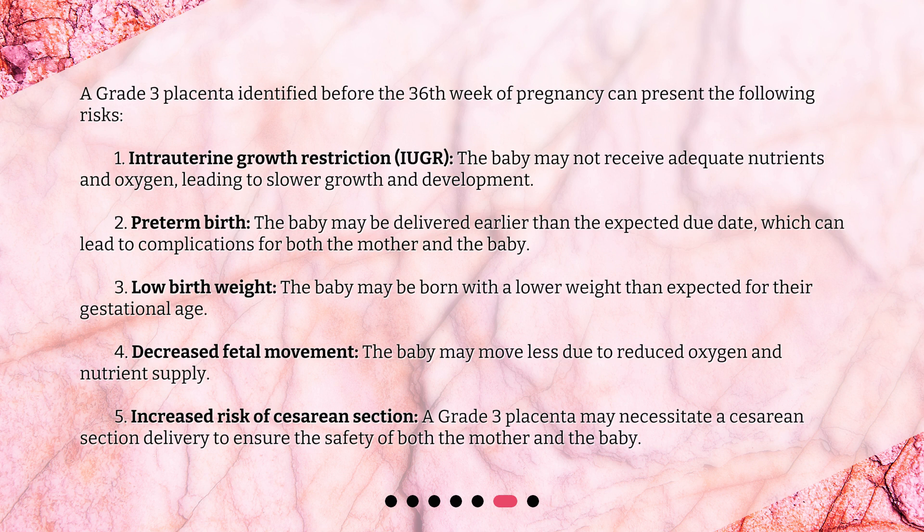Second, preterm birth: the baby may be delivered earlier than the expected due date, which can lead to complications for both the mother and the baby. Third, low birth weight: the baby may be born with a lower weight than expected for their gestational age.